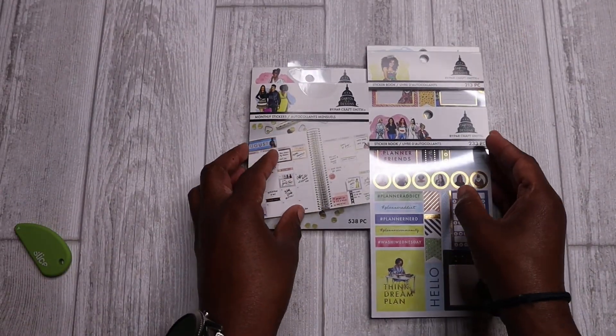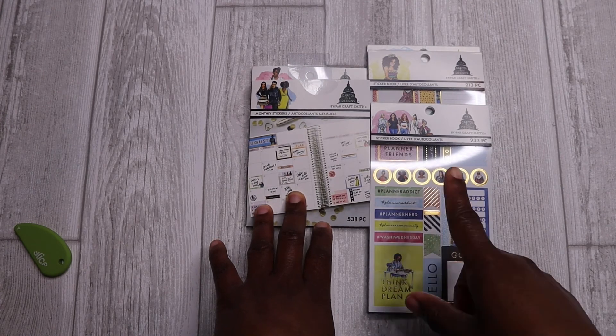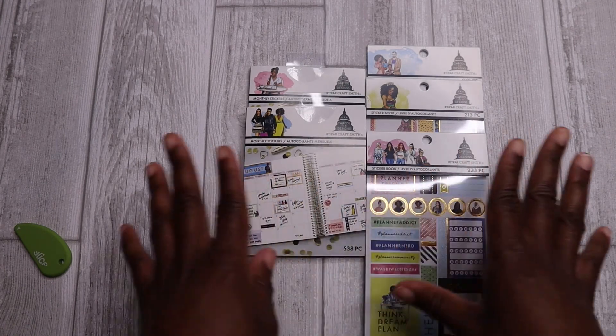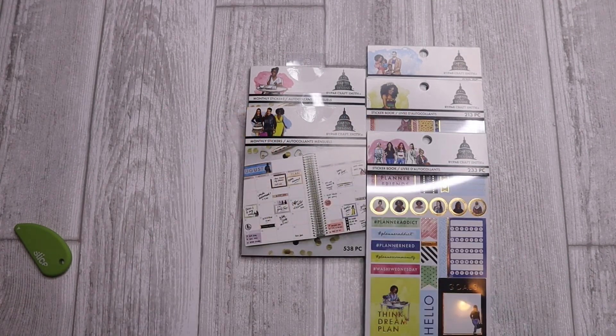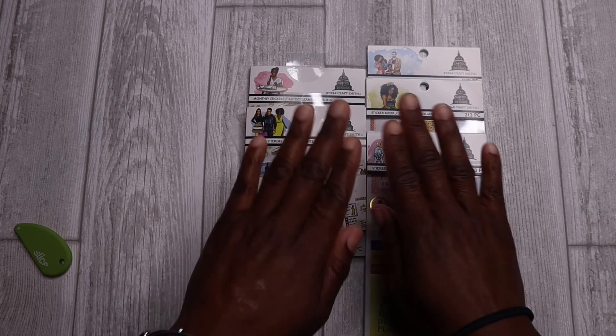I definitely encourage you to go to your local Michaels and look for the Capital Chic Designs display and flip through some of the items to see if there's anything that appeals to you — I think there's something there for everyone. Let me know in the comments below if you recently purchased any items from this brand or recommend any others that I should look for next time I'm out shopping. If you like this video, please give it a thumbs up. Also make sure you hit the subscribe button as well as the notification bell so you'll be informed the very next time we have something to share on the Happiness Heals channel. Ciao!